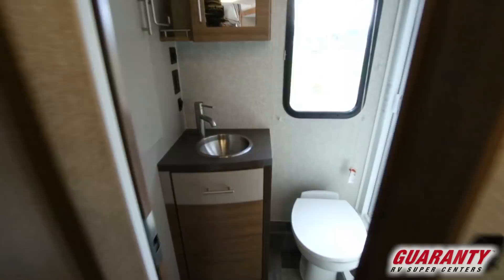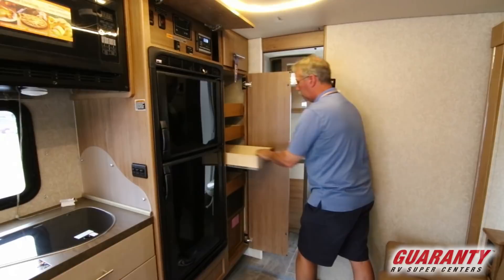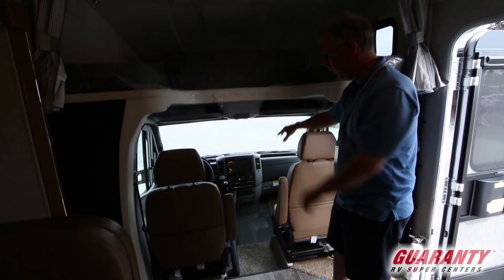Coming back here you have the bathroom with a nice large shower area, good room, and a rear window back there. There are slide-outs right here — this coach has just about everything and the quality is great. You do have these nice little rope lightings up here. Coming up front, you have the overhead bed that flips up so you have more room down in here. You have a lot of leg room in this coach.